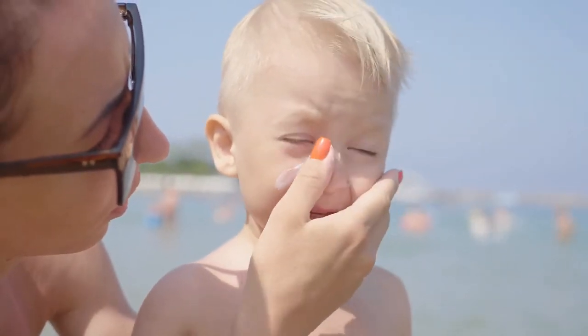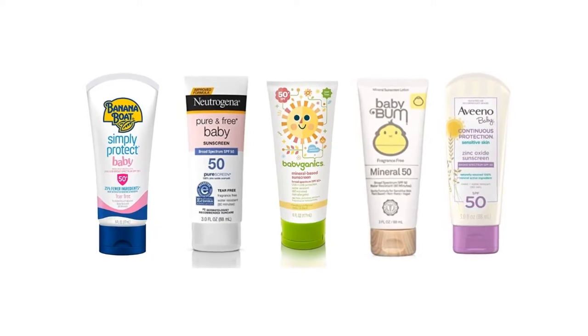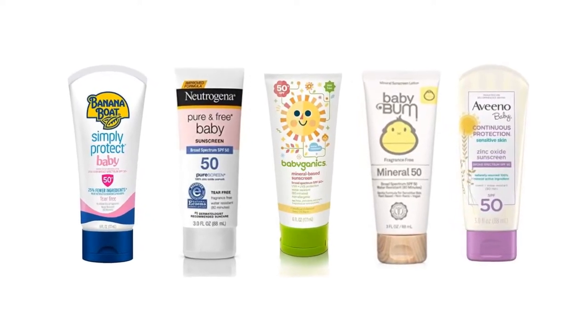Finding the best sunscreen for kids and babies can be tricky, because everyone has different concerns and preferences. Since there are so many options available on the market, it can be hard to know which ones are actually safe for kids. To help you find the best option, we have selected and reviewed the 5 best sunscreens for babies.